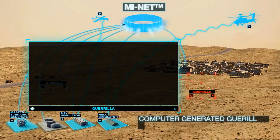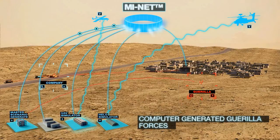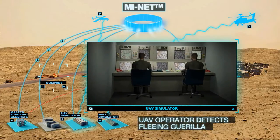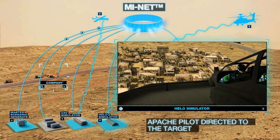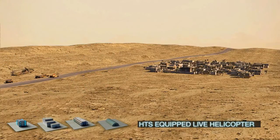Computer-generated guerrilla forces are injected to the UAV mission trainer and the Apache simulator. The UAV operator detects and tracks the fleeing guerrilla and directs the Apache pilot to the computer-generated target. Airborne evacuation conducted by a Blackhawk equipped with HTS concludes the complex joint training session.